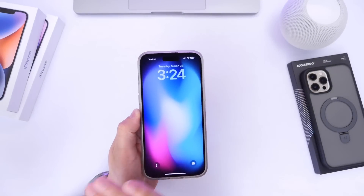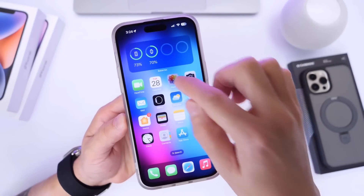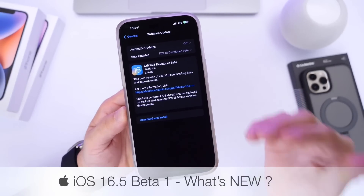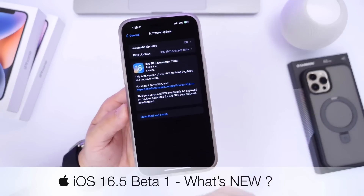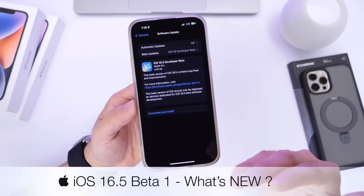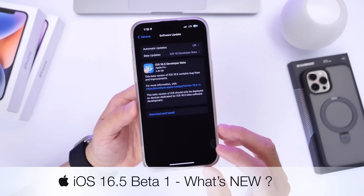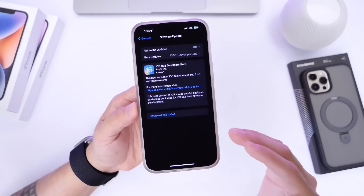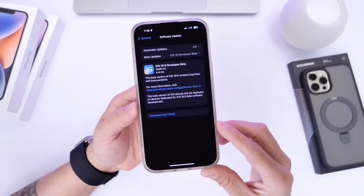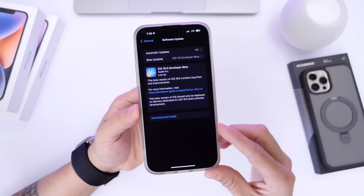Apple is wasting no time at all. Today releasing another beta for iOS 16. iOS 16.5 developer beta 1 is now available for registered developers. In today's video, I want to talk about what's new with iOS 16.5 beta 1 and additional services that Apple just launched today.